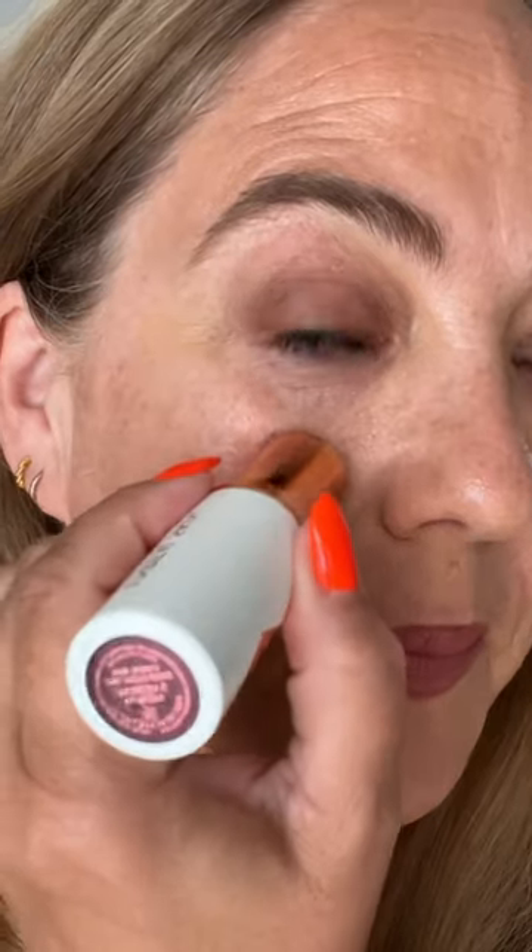Real skin, real wrinkles, real pores — what a perfect shade match for me. Wow, I was matched to this by the online tool on the Charlotte Tilbury website. It's so creamy.